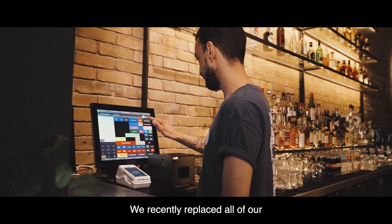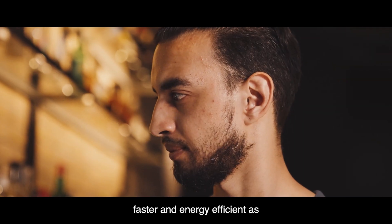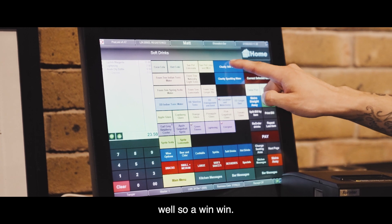We recently replaced all of our Access EPOS screens, including the kitchen screens — much faster and energy efficient as well, so win-win.